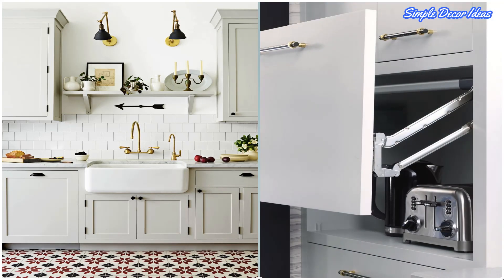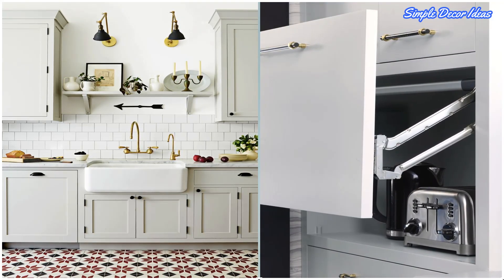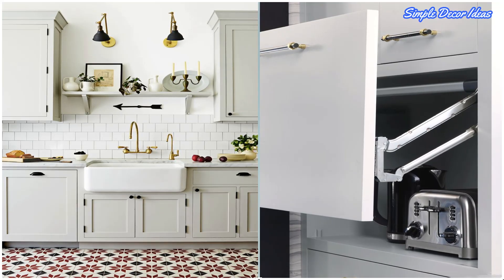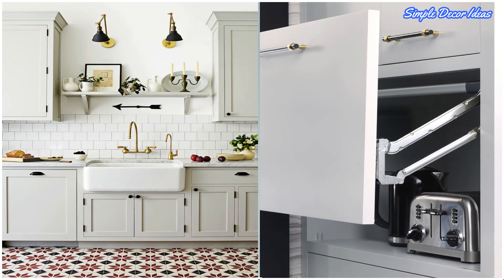4. Appliance Garage. To keep countertops clear, tuck the toaster and coffee maker away in a sleek appliance garage. A stand mixer can pop up from its own designated cabinet if you install a spring-loaded shelf.